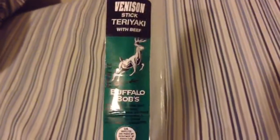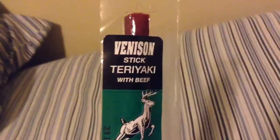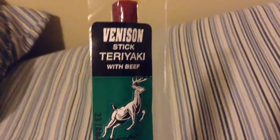Hey guys, good evening. Tonight we're back with another beef jerky review. As you can see, it's another wild game flavor brought to you by Buffalo Bob's. This is venison — venison stick teriyaki with beef. This is a stick form, as opposed to the flatter piece that you saw yesterday of the crocodile. I have one more flatter piece which would be kangaroo, and then the wild boar and the buffalo come in sticks like this.